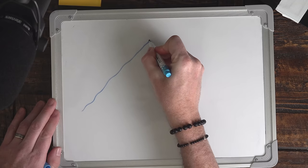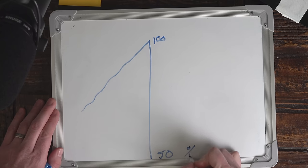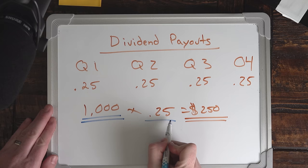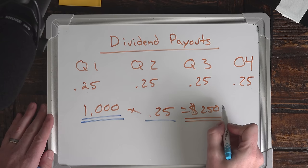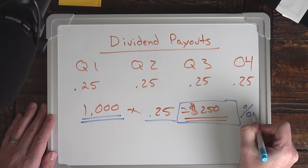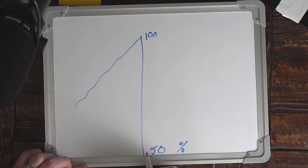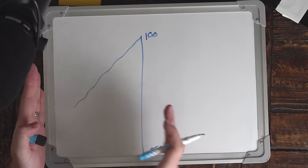If you're holding a dividend-paying stock and the market suddenly drops — yes, the underlying value of your stock has declined, say from $100 a share even all the way down to $50, a 50% drop — but you would still be receiving the same 25 cents per share, because it's based on the number of shares you hold. What effectively happens is the dividend yield percentage increases based on the total amount of money you have in the trade, but the dividend amount remains the same. That's why this has been such a popular strategy — even during stock market crashes and the Great Depression, these companies continued to pay out a dividend.